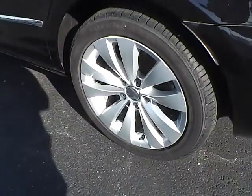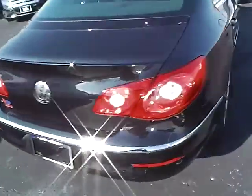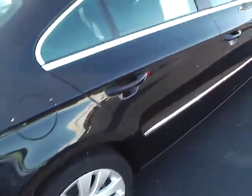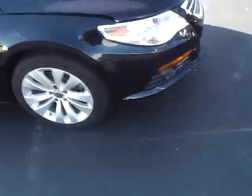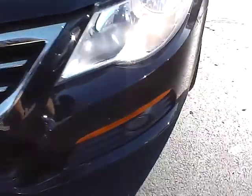It features 17-inch alloy wheels in very nice condition with lots of tread life, 4-wheel disc brakes, integrated turn signal mirrors, daytime running lights, and front fog lamps.